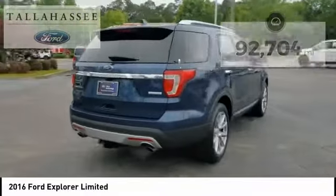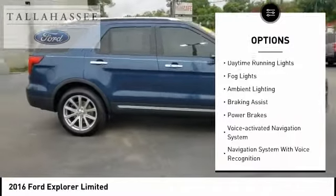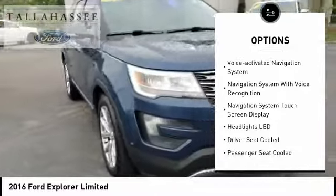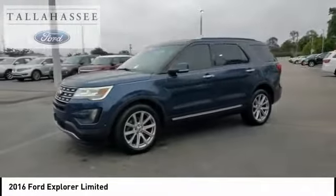Here are some of this vehicle's great options: remote engine start, traction control, stability control, roll stability control, daytime running lights, fog lights, ambient lighting, braking assist, power brakes, voice activated navigation system.